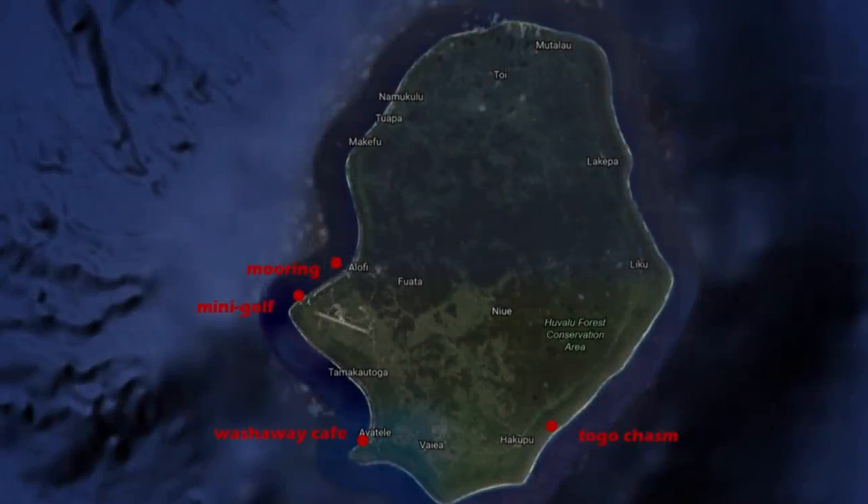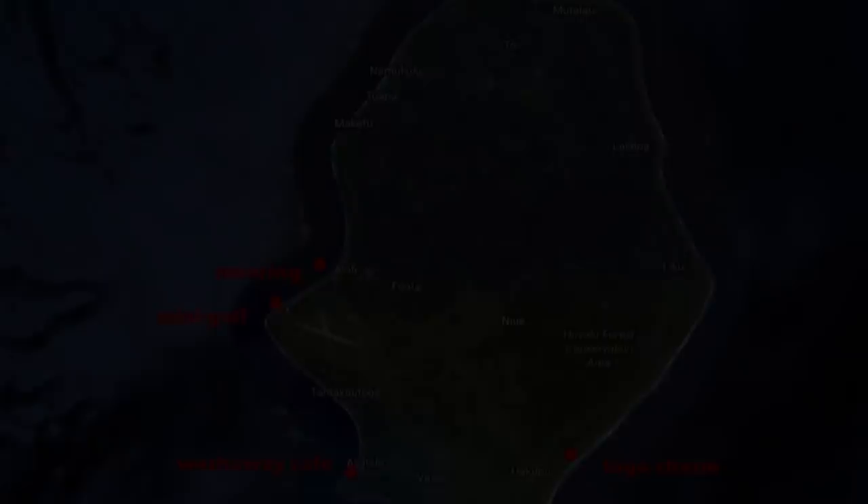In this episode of Sailing Doodles, we hit a few fun spots on a tour of Niue. Road trip today — as much of a road trip as you can do on an island that's ten miles long. We're gonna drive around and see the sights and dodge chickens in the middle of the road.